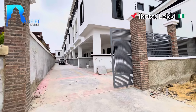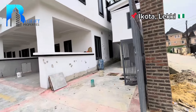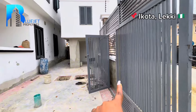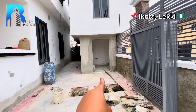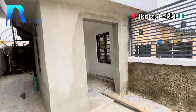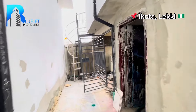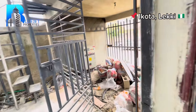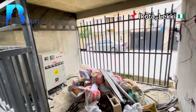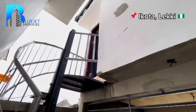Coming in, you can see we have a slide gate which is already open, and we have a pedestrian gate in the middle. By my right here we have the security house, and we also have the generator house. This is where the generator is going to be — it's a serviced property. And upstairs we have the gym.